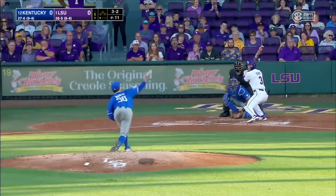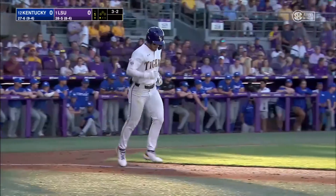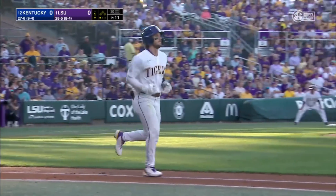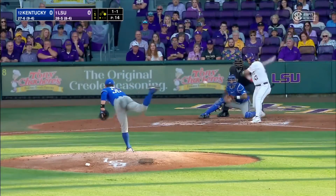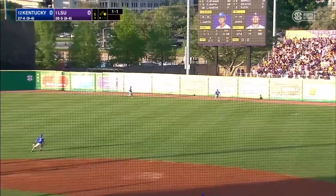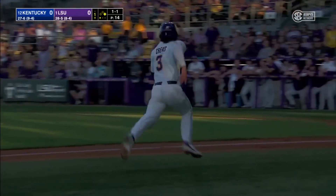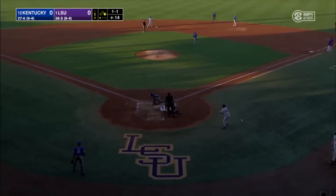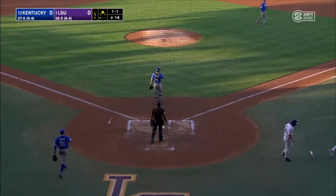Tommy White is next. Cruz is hit by a pitch, so he does not need a guide dog to show his way to first base. White indeed deposits one off the right center field wall on one hop. Cruz is pinwheeling around third — here's the throw. Cruz scores. And Tommy White delivers another RBI.